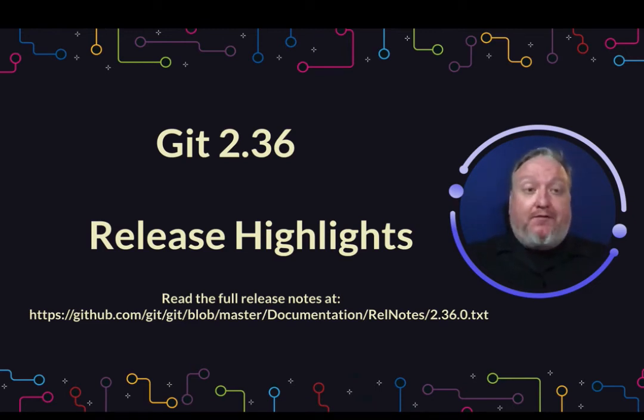Hey Git enthusiasts, it's Duane from GitKraken. I'm here with a few release highlights from the recent Git 2.36 release that happened on April 14, 2022. You can go ahead and read the full release notes there at that link in the slide, but here are the things we thought were interesting out of it.